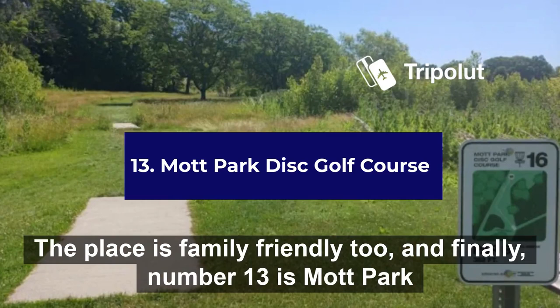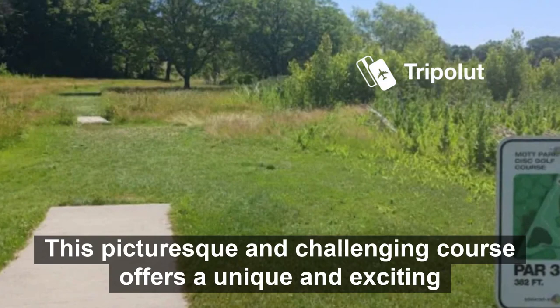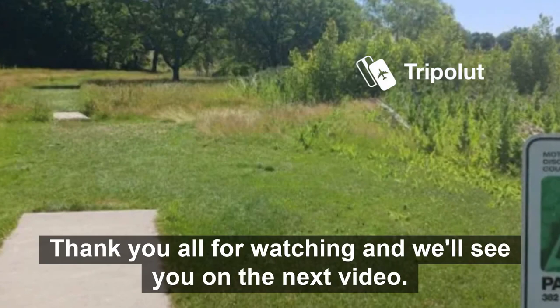And finally, number thirteen is Mock Park Disc Golf Course. This is a must-visit destination for disc golf enthusiasts and anyone looking to enjoy the great outdoors. This picturesque and challenging course offers a unique and exciting experience set against the beautiful backdrop of Mock Park. Thank you all for watching, and we'll see you on the next video.